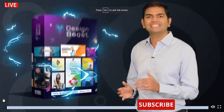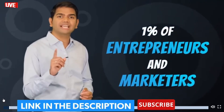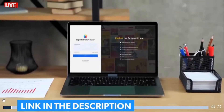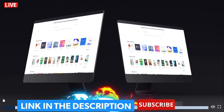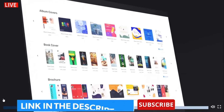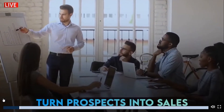In becoming a customer of Designbeast, you put yourself among the top 1% of entrepreneurs and marketers trying to elevate their business and make money online. Just minutes from now, you will be able to log into the Designbeast dashboard and produce visually enticing designs, animations, and graphics that cut through the clutter, noise, and distractions and turn your prospects into sales.